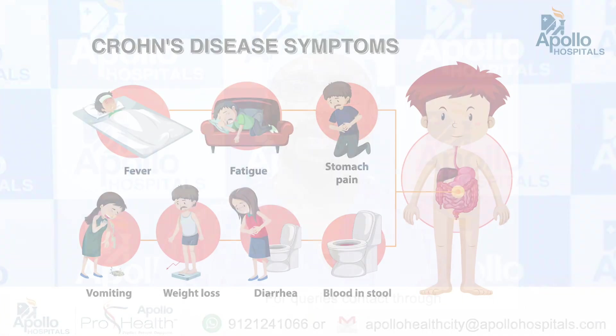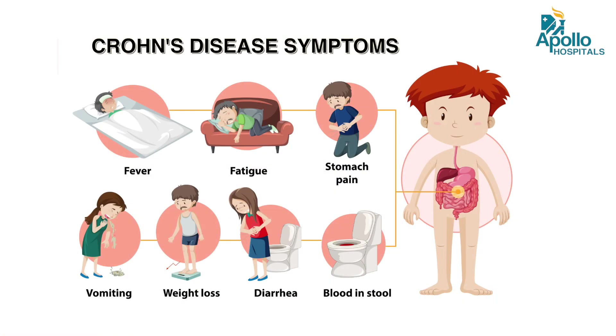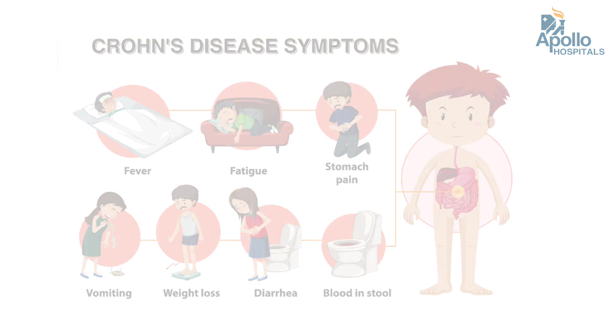Any patients who have abdominal pains, loss of weight, loose stools, along with perianal fistulas — Crohn's disease is something that definitely needs to be considered.